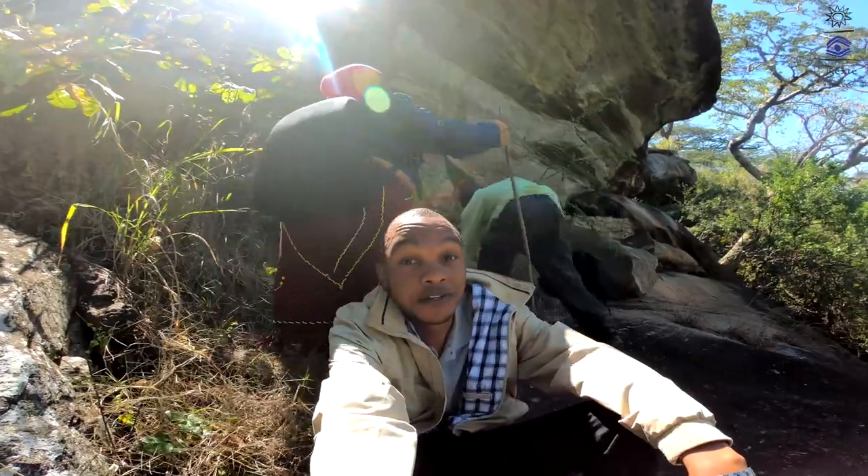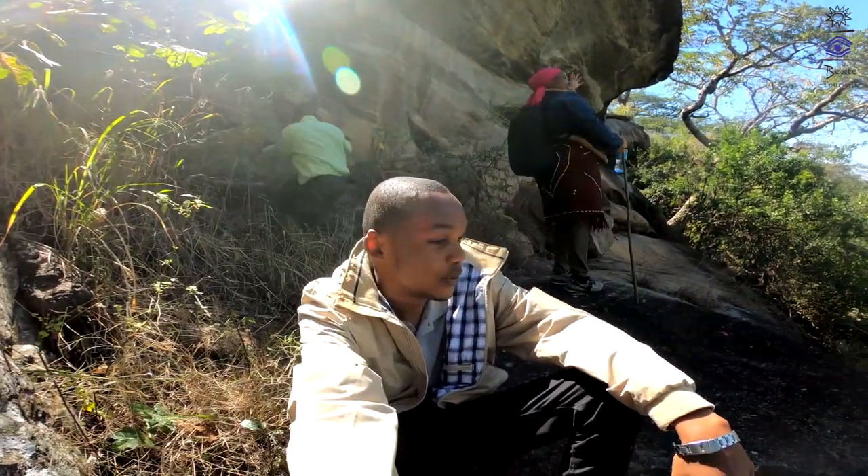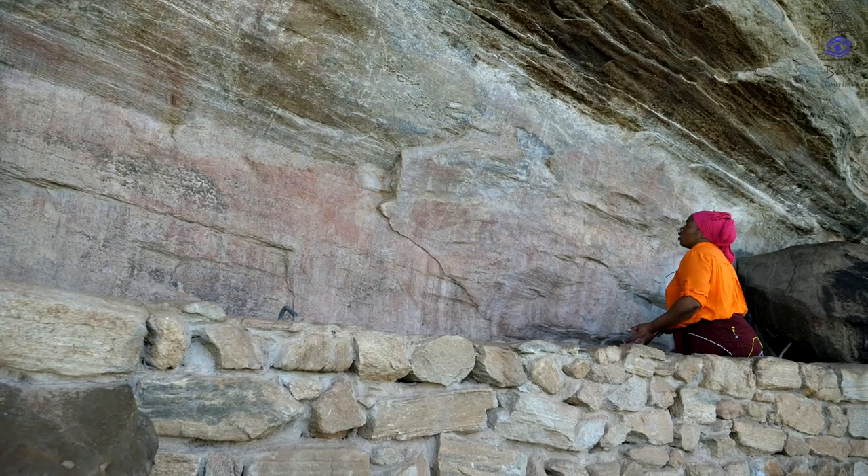This is one of the craziest rock painting sites at Kondo. And to come up here, you have to do a lot of hiking. You are welcome to Kwamtea's site.